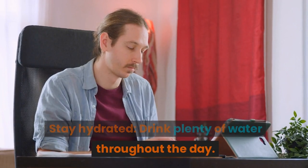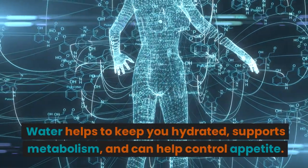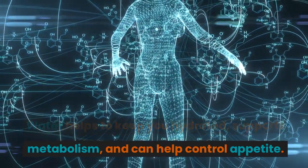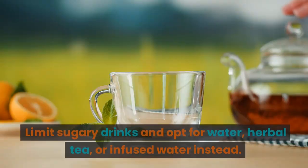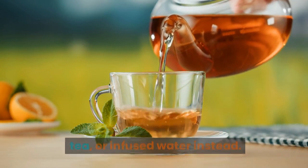Stay hydrated. Drink plenty of water throughout the day. Water helps to keep you hydrated, supports metabolism, and can help control appetite. Limit sugary drinks and opt for water, herbal tea, or infused water instead.